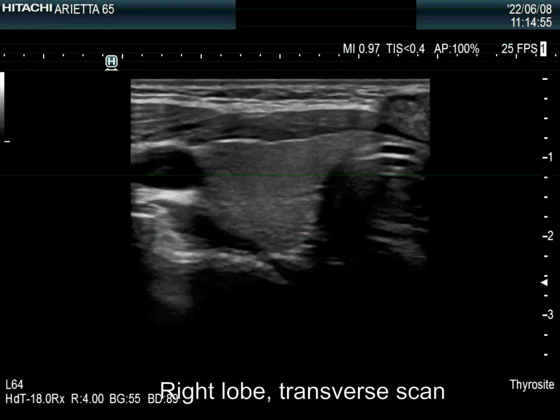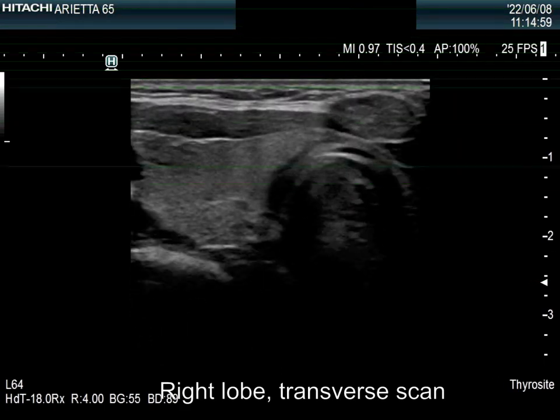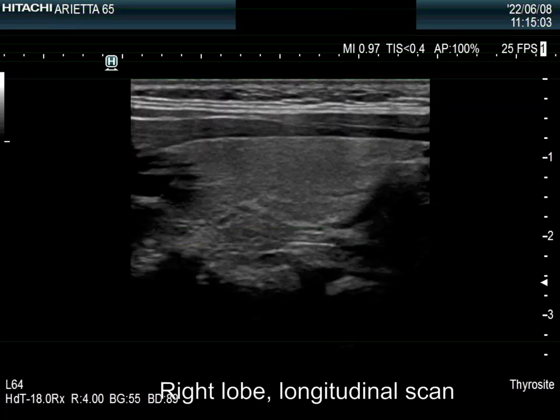The thyroid is econormal. Considering the age of the girl, the thyroid is moderately enlarged. There are no discrete lesions within.